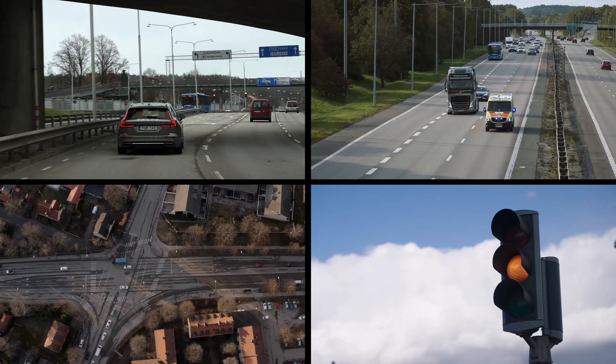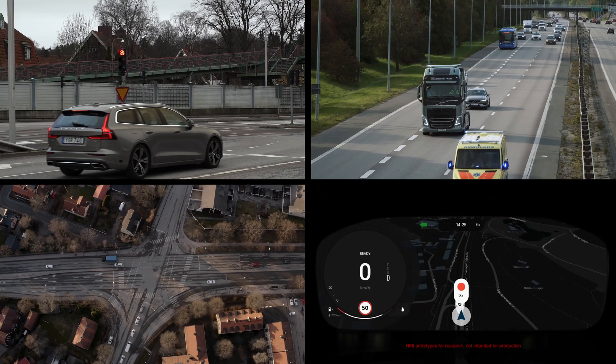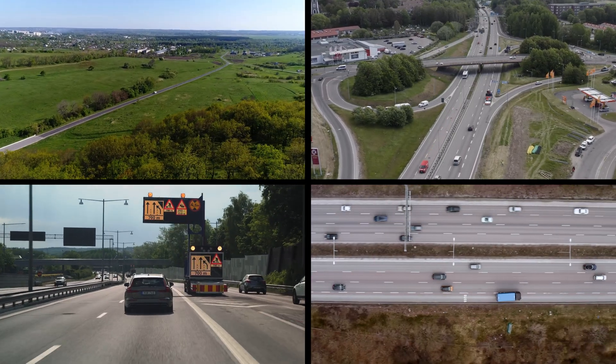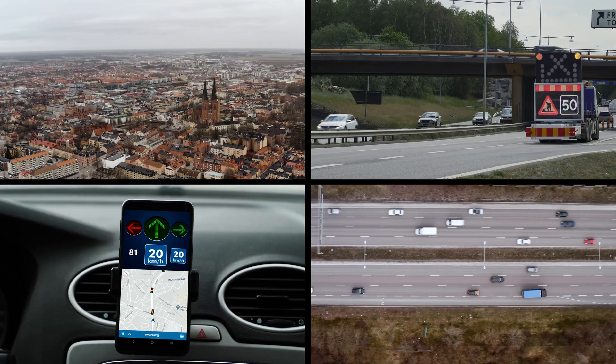With over 30 partners from public and private sectors in the Nordic countries, Nordic Way brings piloted services closer to deployment, as well as improves traffic safety and transport efficiency.